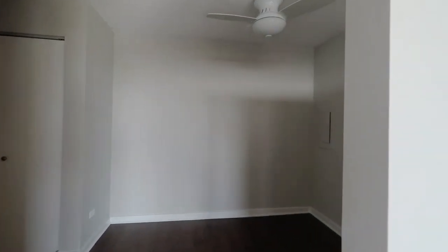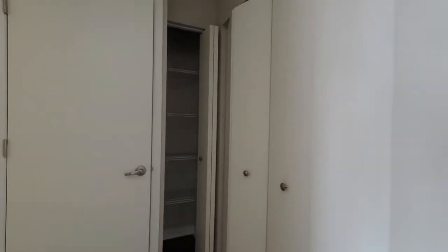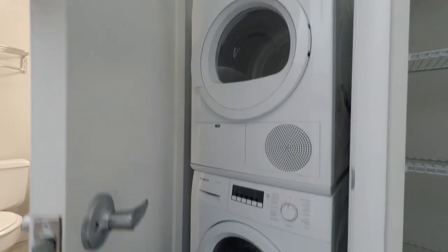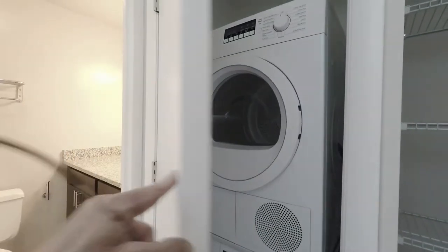There's a sleeping alcove with a ceiling fan, and you have two closets adjacent to the sleeping alcove — one set up as a linen closet. Then another very unusual feature in the Lincoln Park market: an in-unit washer-dryer, front-loading and stackable.